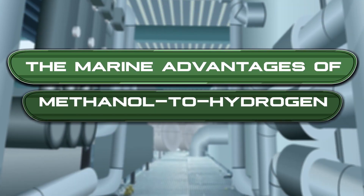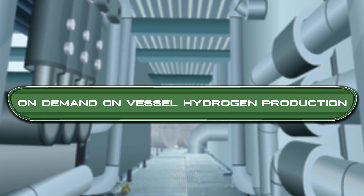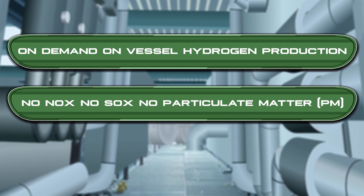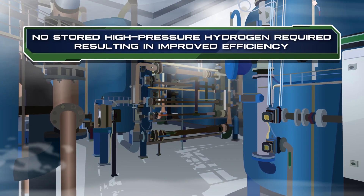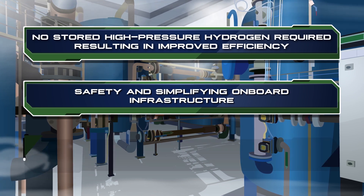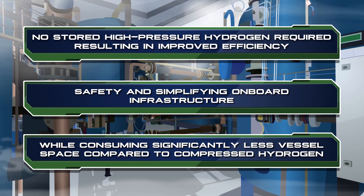The marine advantages of methanol to hydrogen generation are on-demand, on-vessel hydrogen production. No NOx, no SOx, no particulate matter PM, and net zero emissions with green methanol. No stored high-pressure hydrogen is required, resulting in improved efficiency, safety, and simplifying onboard infrastructure while consuming significantly less vessel space compared to compressed hydrogen.